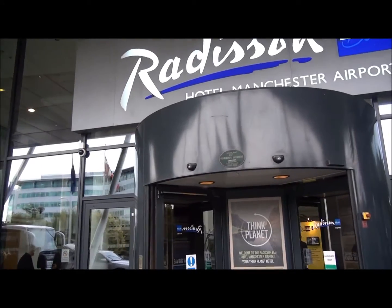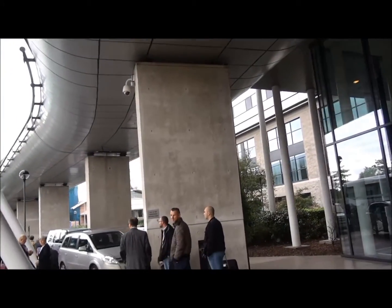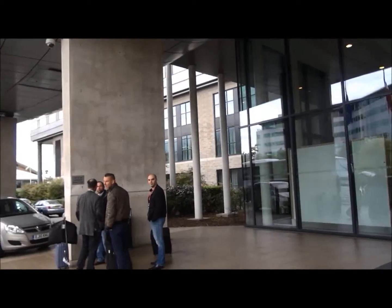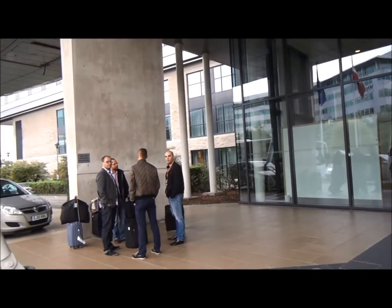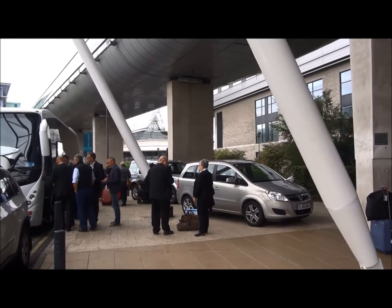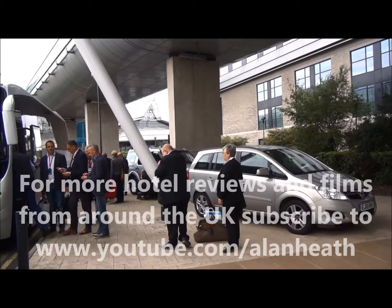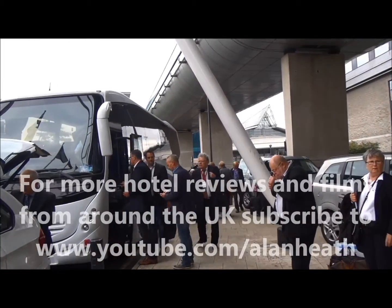I'd like to say that my stay in this hotel was really nice. We're leaving now and I couldn't think of anything which was wrong — it was a superb, excellent place to be. Manchester Airport is not really a destination you want to spend too much time in, but time spent in this hotel was very well spent.